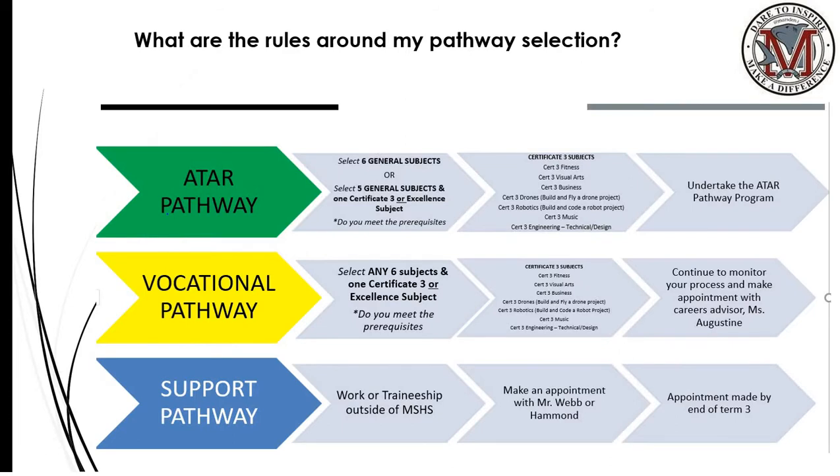Students are to select three pathways for senior schooling. Our green or ATAR pathway is for direct entry into university or tertiary studies. It involves selecting six general subjects, or five general subjects and one excellence or certificate three. Our yellow or vocational pathway involves selecting any six subjects and one certificate three or excellence subject. As you can see, beside each of the ATAR and vocational options is a list of our Cert 3 subjects that are available for students.